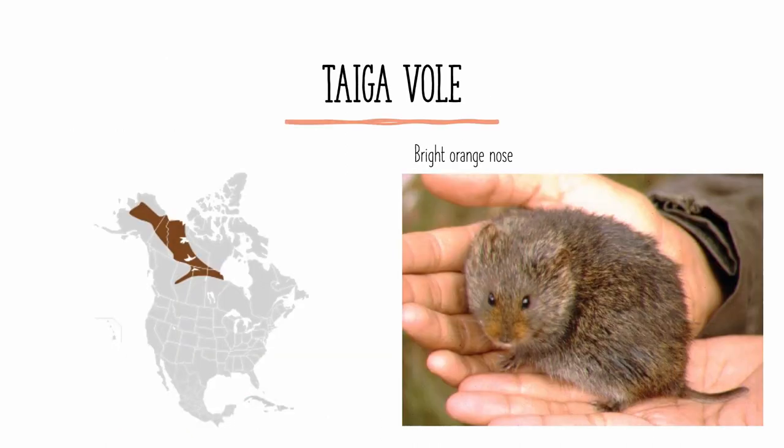The taiga vole, also known as the yellow-cheeked vole, is found in northern Canada and Alaska, mostly in the northern parts of the boreal forest. It can be identified by its bright orange nose, which you can see here. It is also one of the larger voles in North America, being almost as big as the water vole we discussed earlier.